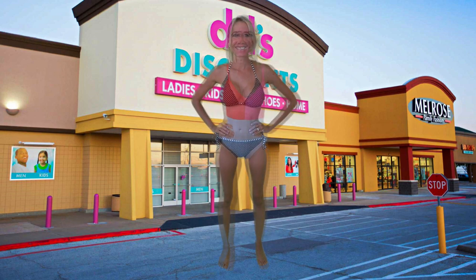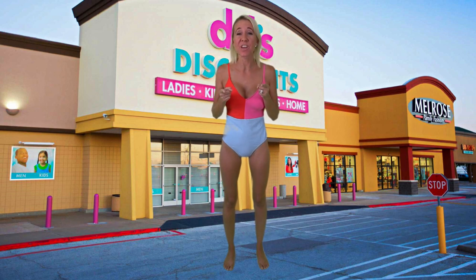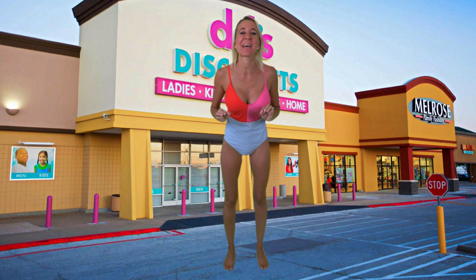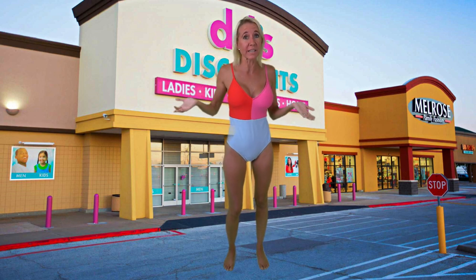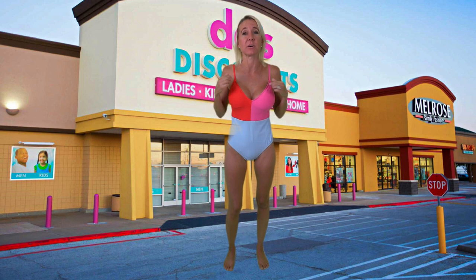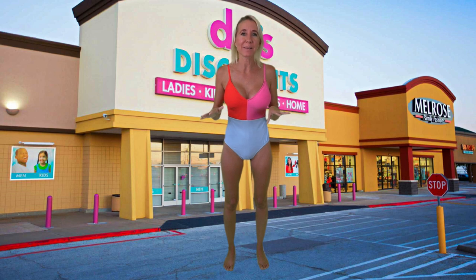Next up I have this stylish one-piece that could be yours from DeeDee's Discounts for only ten dollars and ninety-nine cents. This bathing suit comes with a built-in shelf bra, which is really important to some people in a bathing suit. It also has a nice V-neck and the color combination will really make you stand out at a beach party or a pool party.